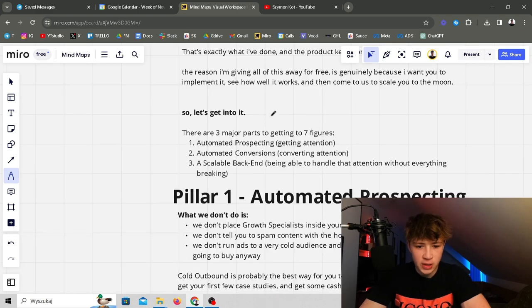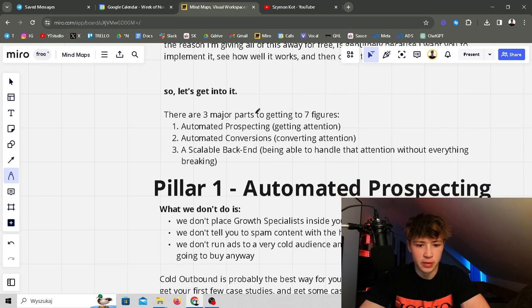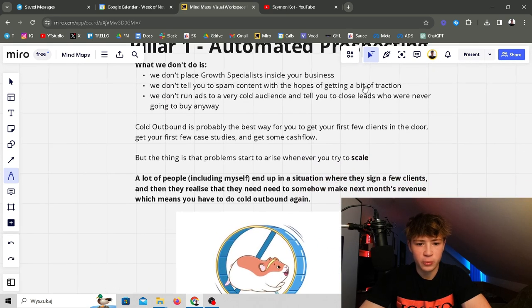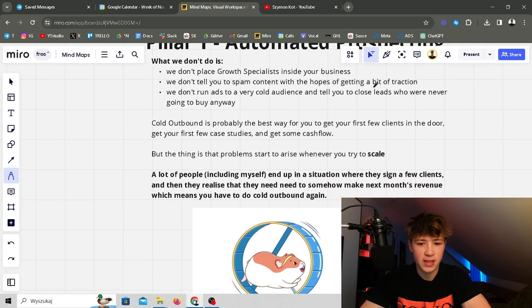These are the three major parts: to get to seven figures you need automated prospecting — getting attention — automated conversions — converting that attention — and a scalable backend — being able to handle that attention without everything breaking. You want the prospecting to be automated, the conversions to be automated, and the missing key is the scalable backend, which will actually shoot your business forward.